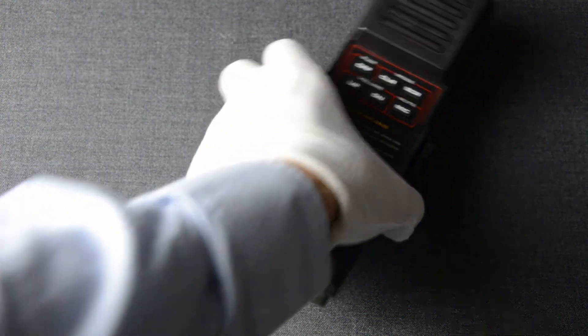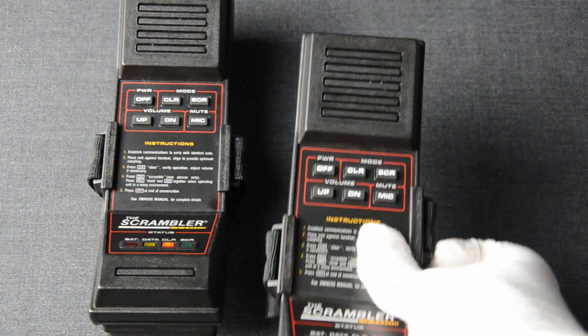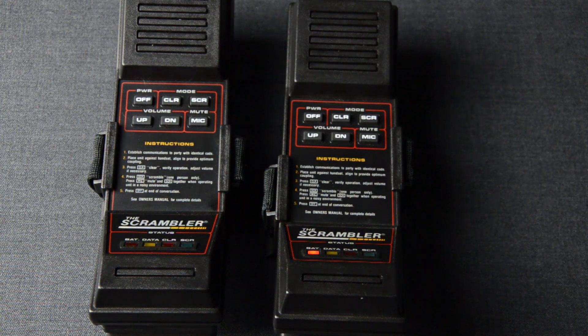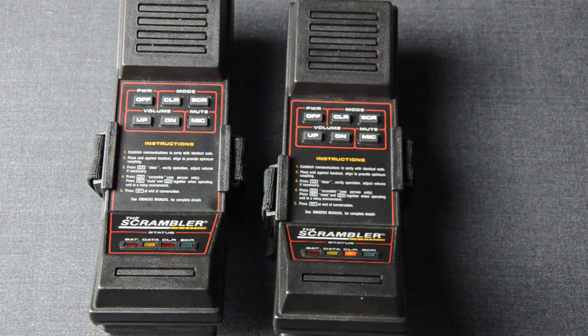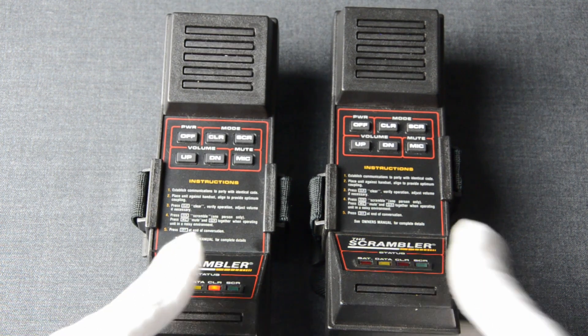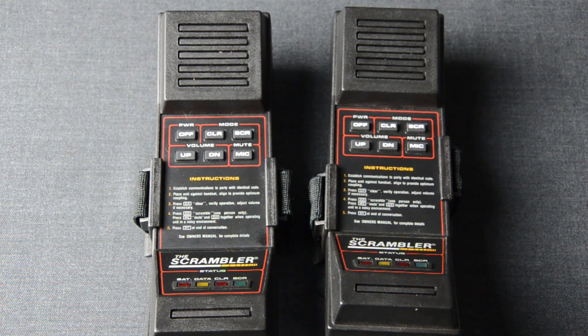If you are talking with two or more people who have Scramblers, you can sync them and enable Scrambler mode by pressing the Scrambler button. When pressed, the device transmits a code based on the switches set previously, which authenticates it to the other device so they can begin scrambled communication. Let's see that.